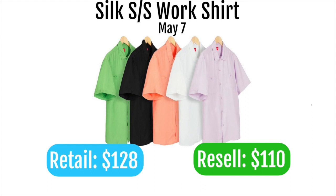Next up is the Supreme work shirt, retailing at $128. It's just an overpriced shirt you could get anywhere else for about $40 less with probably the same quality. Don't go for this even for personal — you can get a better shirt at a cheaper price somewhere else.